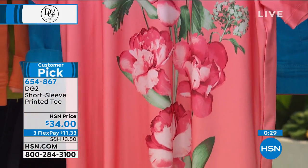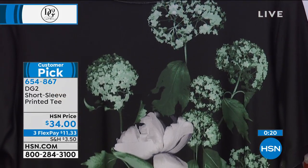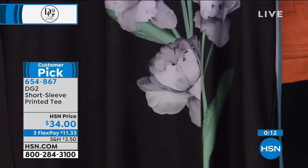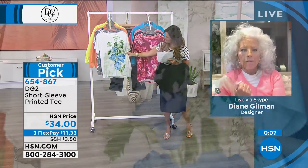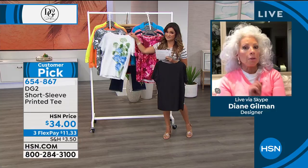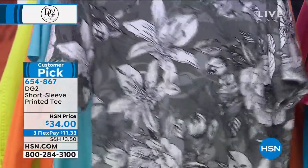They are breathtaking in person, and this is a knit that absolutely cannot wrinkle. So ladies, if you love a bit of print but the prints are too ditzy, or they fade after washing, or they're just not standing up to the intensity or originality you'd love — but you never think you're going to achieve that at a price point of $34 — here they are, and they are even more breathtaking in person than on screen.